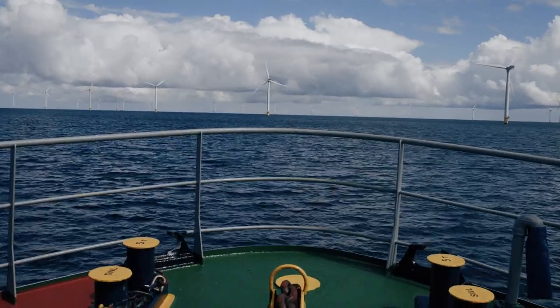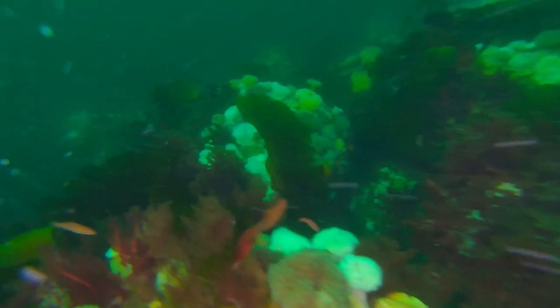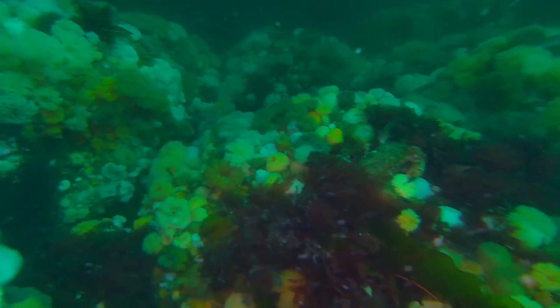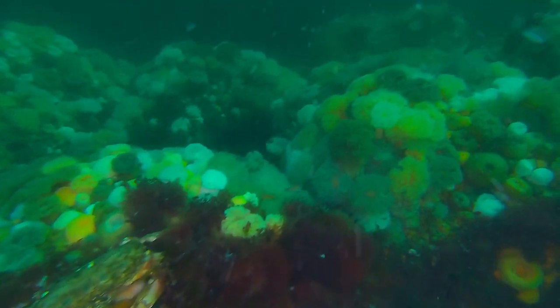Recently we had the chance to revisit one of the reefs. And 10 years after installing the boulders, it seems the reefs are doing well. We see a large biomass of ordinary algae, sea anemones, sea stars, and fish like goldsinny wrasse, typical for reef environments.